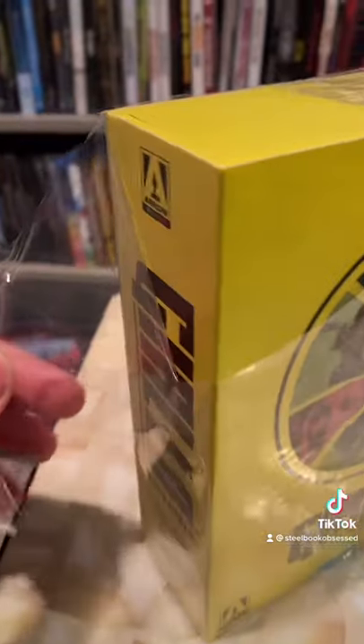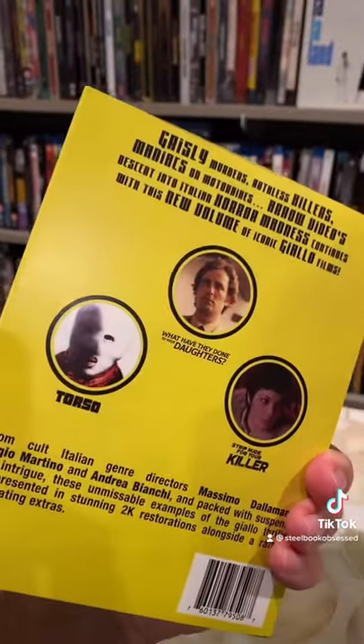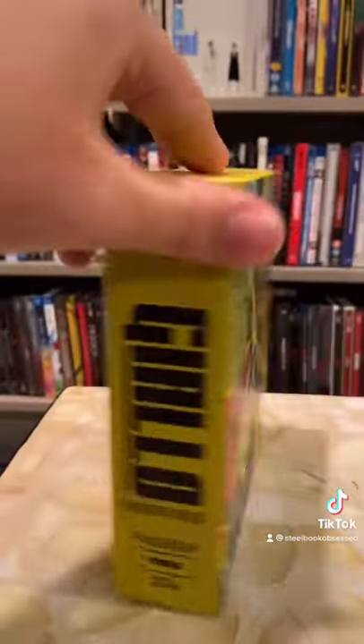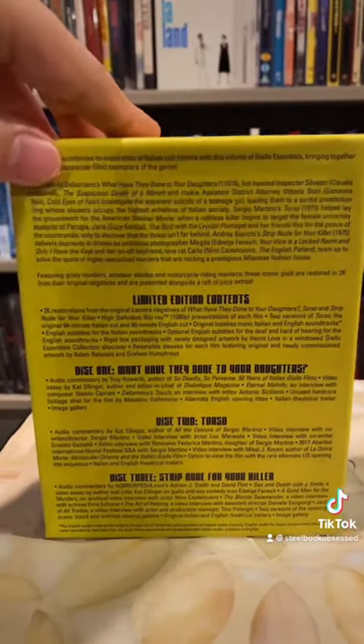This is always so satisfying. Here is the front, here is the side, here is the back of the slip — and yes, I said slip because it just slips right off. Look at that. Look at the artwork on this, it just pops, folks. We turn it around, there are the titles again.